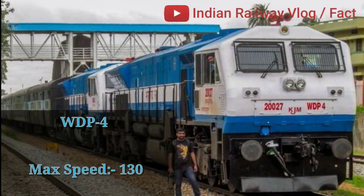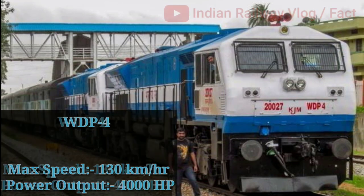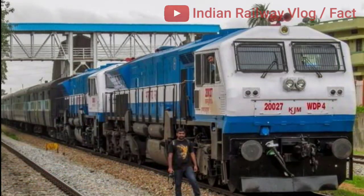Indian locomotive class WDP4. Its maximum speed is 130 km/h with a power output of 4000 hp. It is a passenger-hauling diesel-electric locomotive with AC electric transmission, designed by General Motors' Electro-Motive Division. The locomotive has a 16-cylinder diesel engine.